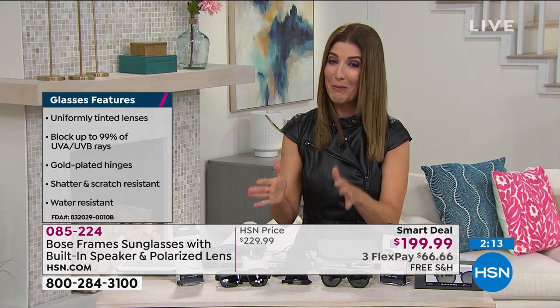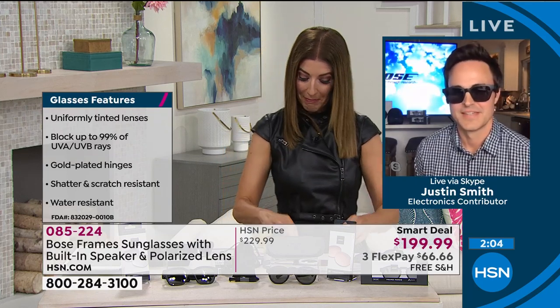We only have a few minutes. Our smart deals are very popular, very limited, and here for a very short time only. You can get this home on FlexPay with free shipping.